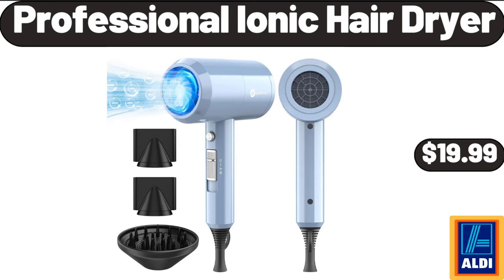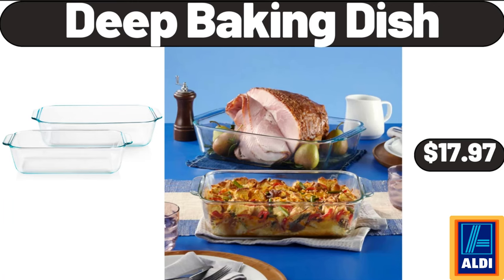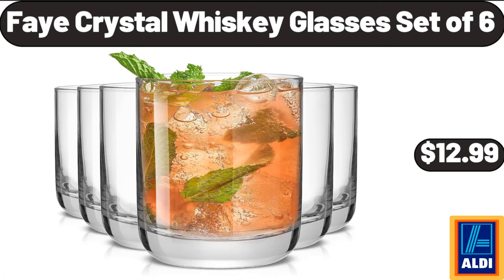Professional Ionic Hair Dryer, $19.99. Modern Velvet Bench, $56.99. Deep Baking Dish, 2 Pieces, $17.97. Fae Crystal Whiskey Glasses Set of 6, $12.99.